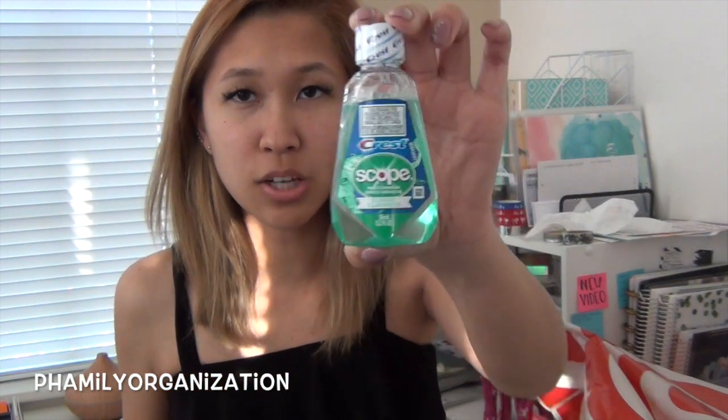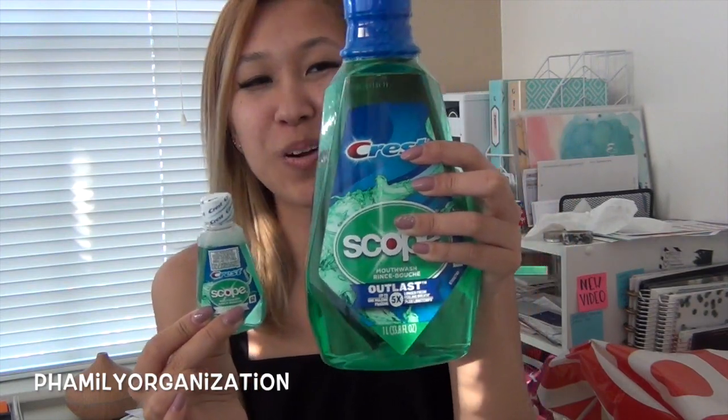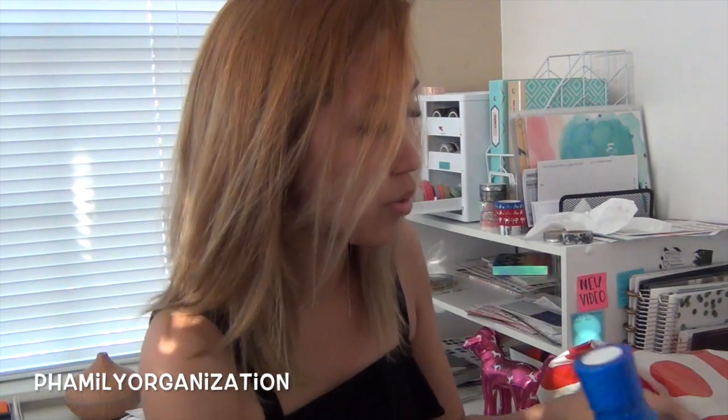Next I got this Crest Scope mouthwash. I love this one — I've tried a lot of others but this is my ultimate favorite. So I bought a mini one and also the normal gigantic size. Here they are compared — it's super cute how different they are. I think I'm just gonna keep refilling the mini once the big one is done. I also got the Oral-B brush — I think it works really well. I change it every six months so I got this just to have in stock.